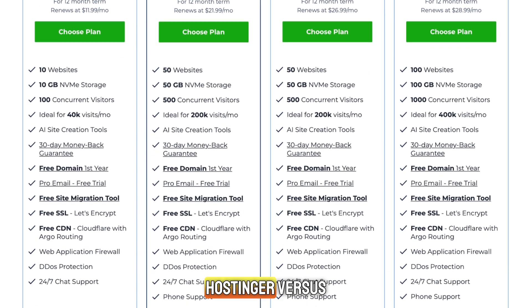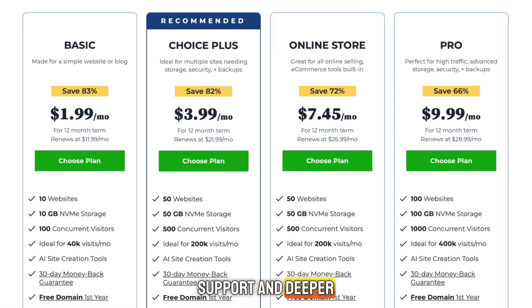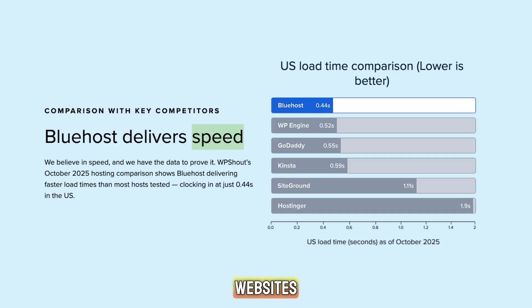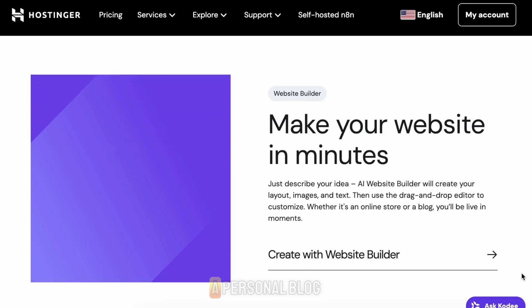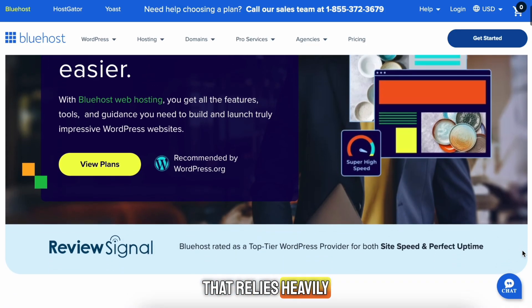Now let's compare Hostinger versus Bluehost directly. In terms of price, Hostinger usually wins. It has lower starting prices, and even with renewals, it often ends up being cheaper long-term. Bluehost's plans are a bit more expensive, but they make up for it with better customer support and deeper WordPress integration. When it comes to speed, Hostinger's LiteSpeed servers are slightly faster for small-to-medium-sized websites, while Bluehost performs better for larger, WordPress-heavy projects. If you're running a personal blog, portfolio, or small business website, Hostinger is perfect.